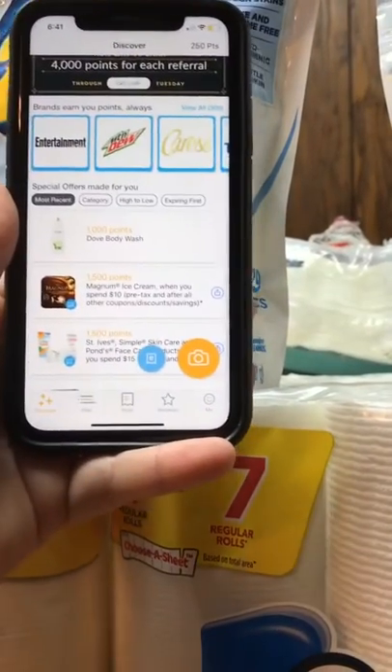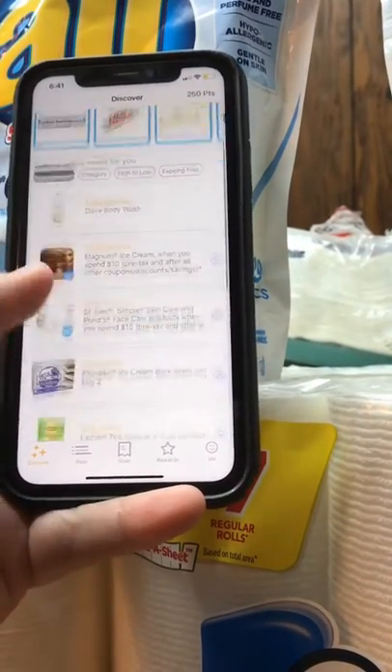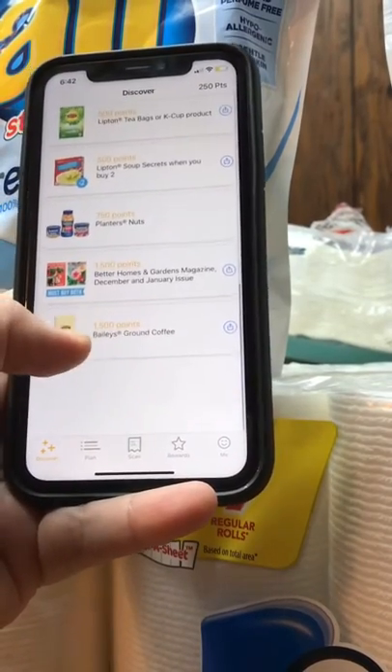I upload every single receipt that I get because if you don't get anything else, you at least get a 25-point bonus for uploading a receipt. But you can see there are specific items that bring in some pretty good rewards.